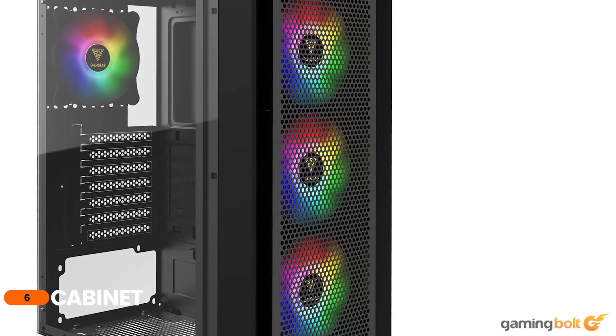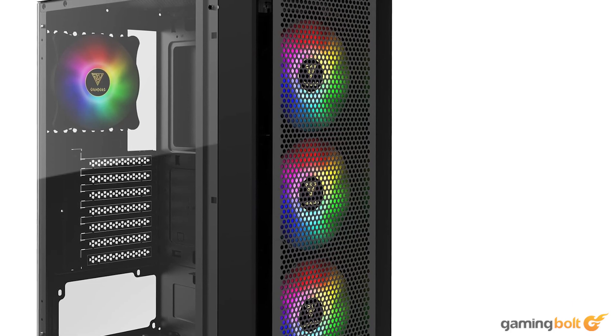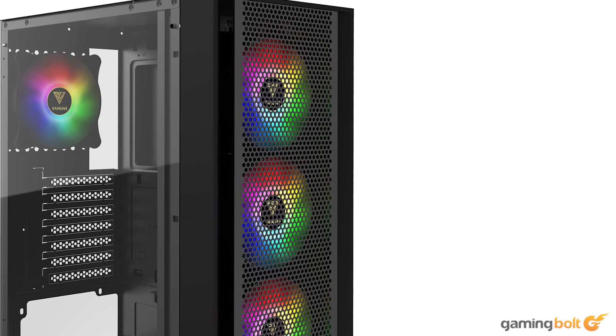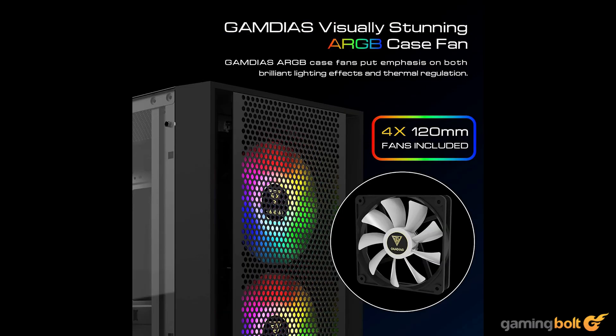For the cabinet, we're going with a Gamdias ATX mid-tower gaming computer PC case with a side-tempered glass panel. As the name suggests, this case features a tempered glass side panel, minimal RGB lighting, and four fans to ensure good airflow. While it's not the most aesthetically pleasing case on the market, it gets the job done at a good price, and you can always spend more for a better-looking case. The Gamdias ATX mid-tower comes in at $55 on Amazon.